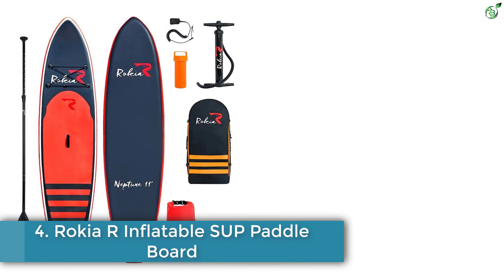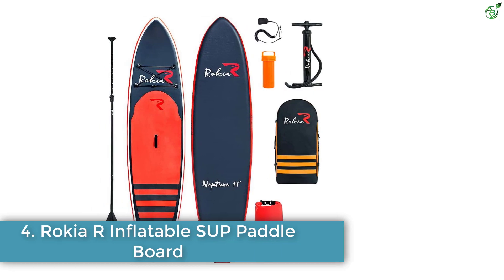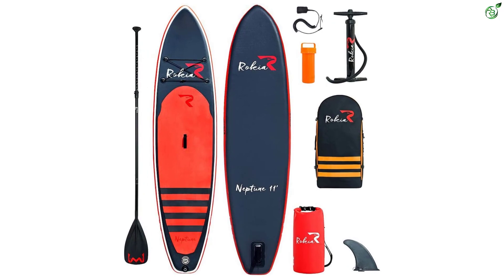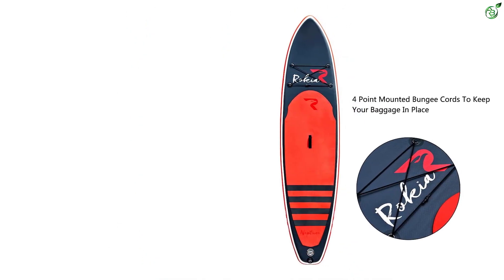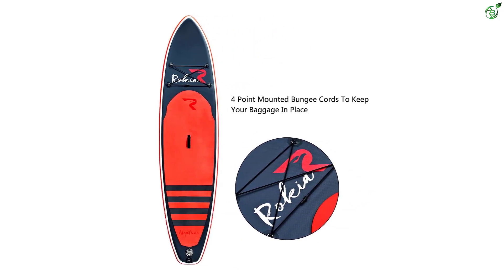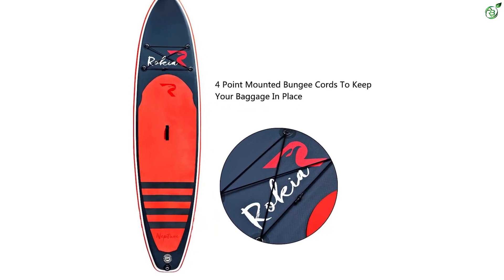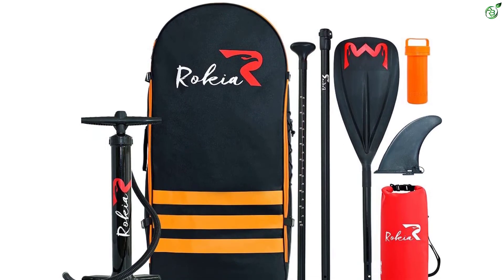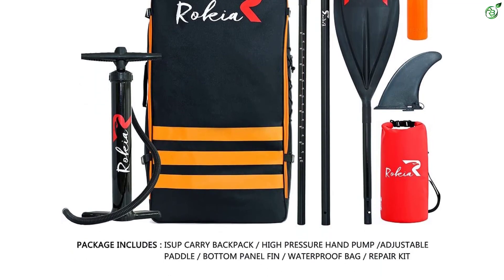Number 4: Rokia R Inflatable SUP Paddleboard. The Rokia R yoga paddleboard comes with a durably built body made of military-grade PVC outer shell and advanced composite fiber core. Its hard, long, anti-slip EVA deck pad offers a stable surface for yoga, water surfing, or fishing. The paddleboard is available in orange and blue and comes with all the additional accessories you need, including a superior quality paddle, a hand pump, a water-resistant bag, and a cell phone case.